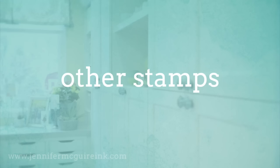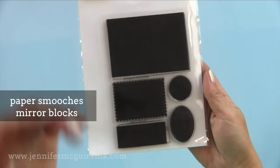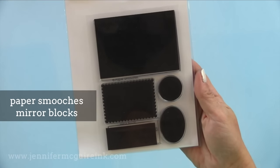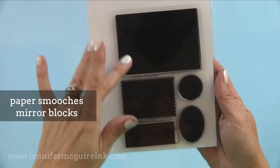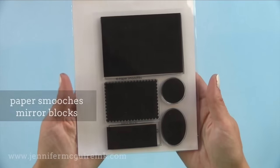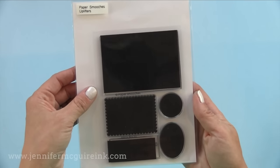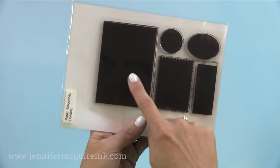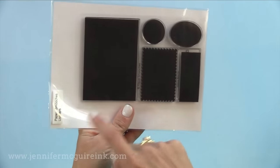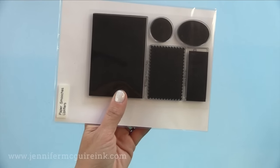We're in the home stretch — just other stamp sets that caught my attention this year. The first is Paper Smooches Mirror Block Stamps. These are great for mirror stamping technique where you can get two images that face each other or face away from each other when you only have one. If you search mirror stamping on my blog you'll find a video showing that. You can also use this for an ink smushing technique or just ink up the large image with a soft ink and use it as a backdrop. Many techniques can be done with this great mirror stamp set.